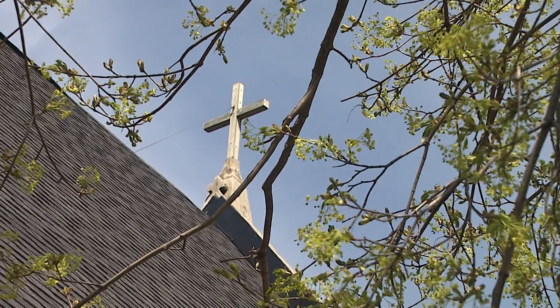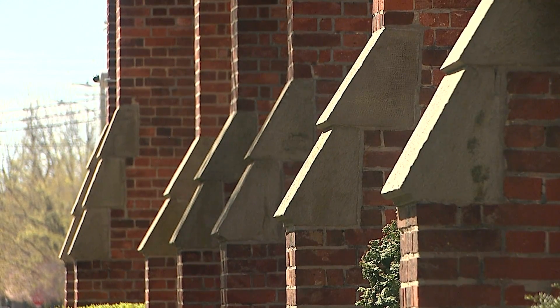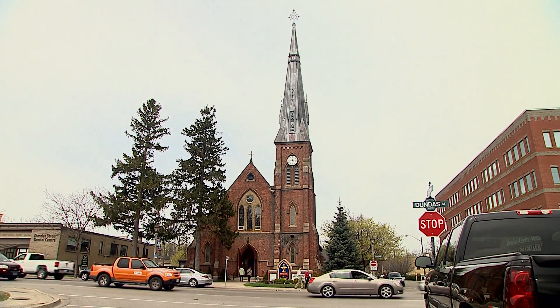Refusing to let the fire define them, the church and its congregation push forward, keeping their beautiful building and its history alive. In Whitby, Liam Dempster, Durham Now.